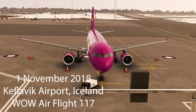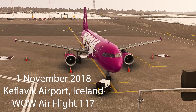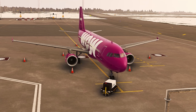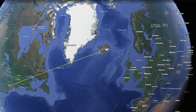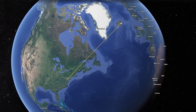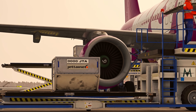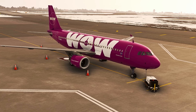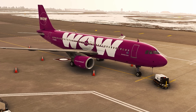On the 1st of November 2018, WOW Air Flight 117 was scheduled for a transatlantic flight from Keflavik Airport in Iceland to Baltimore in the United States. It was due to depart at 15:30. 186 passengers and 7 crew were preparing for this journey across the ocean. The aircraft was an Airbus A321, which was manufactured the year previous, in 2017.